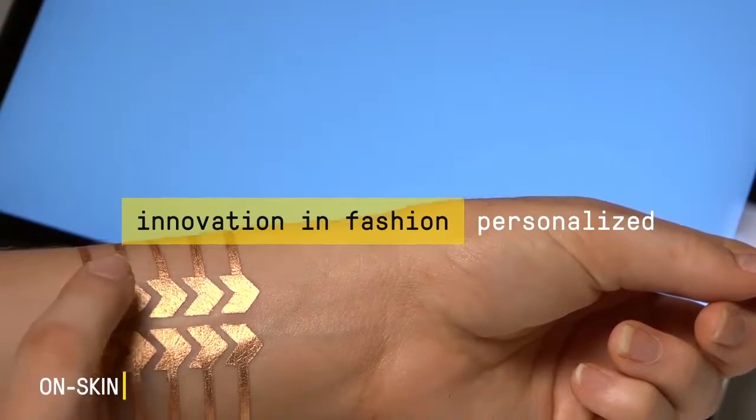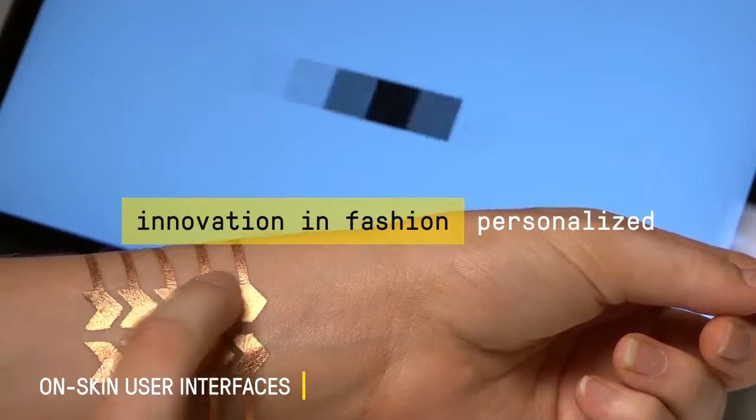These tattoos enable anyone to create interfaces directly on their skin.